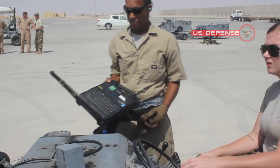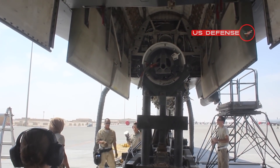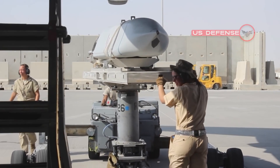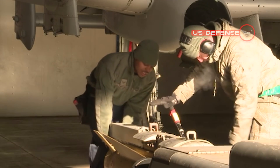LRASM development is in response to a gap in Navy anti-ship missile technology identified in 2008. The standard Navy anti-ship missile is the subsonic Harpoon, which has been in the inventory since 1977.